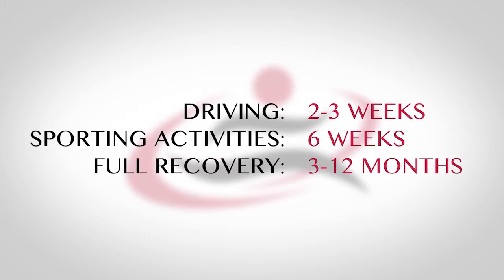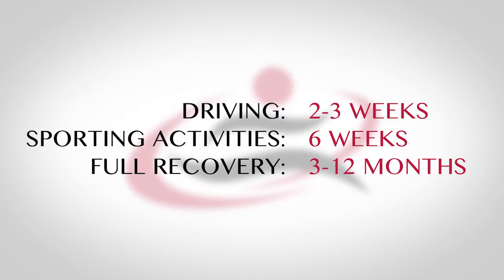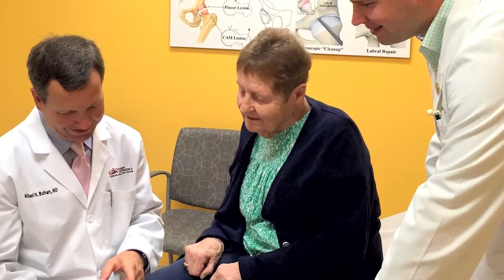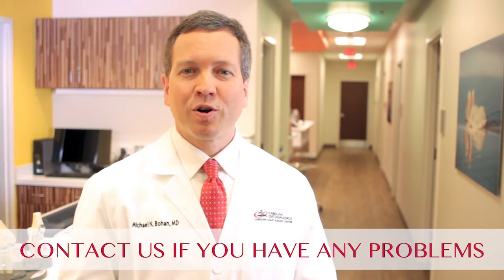Within about three months, your knee will feel good again. However, for some people, it can take a year before they are fully recovered. You'll be coming back to the office to see me or my physician's assistant periodically during the first year after surgery and then every few years. Of course, if you have any problems between visits, you're encouraged to call us. Thank you for your attention and we look forward to taking care of you.